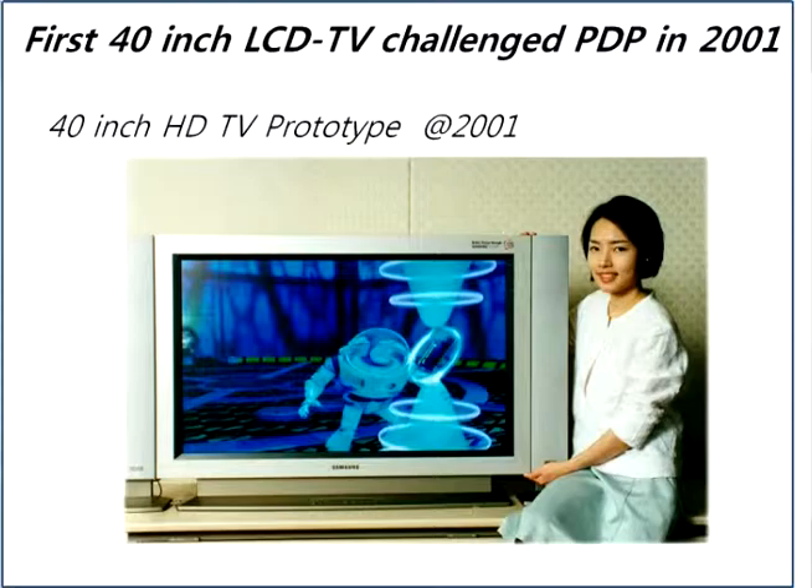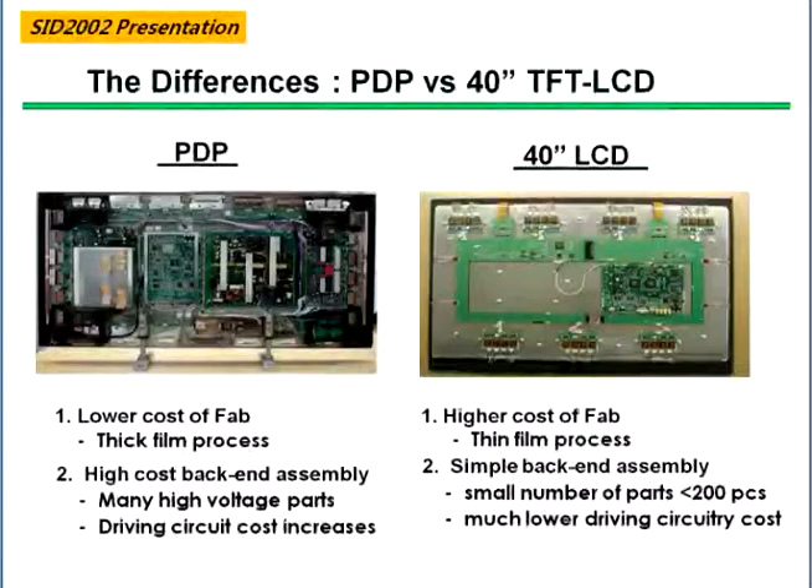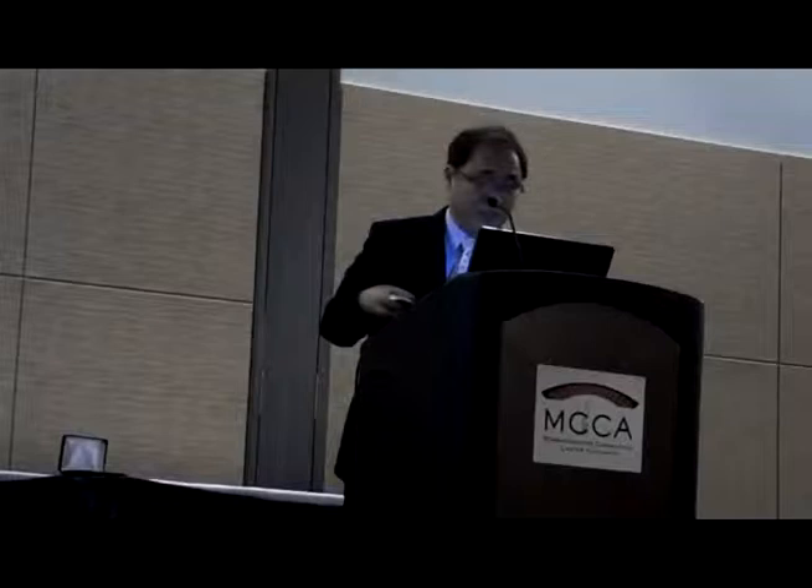In 2002, I gave an invited presentation comparing PDP and 40-inch LCD TV. This is the backside of a commercial PDP with many many parts, and the backside of a non-commercial, very first prototype — very simple. The only thing is a backlight, a diffusion film, and one PCB. We tried to analyze PDP and LCD very hard at that time. PDP had weaknesses: the module cost was too high because of high voltage issues. When it came to full HD in 2008, PDP got a big ending. The high resolution was so important.